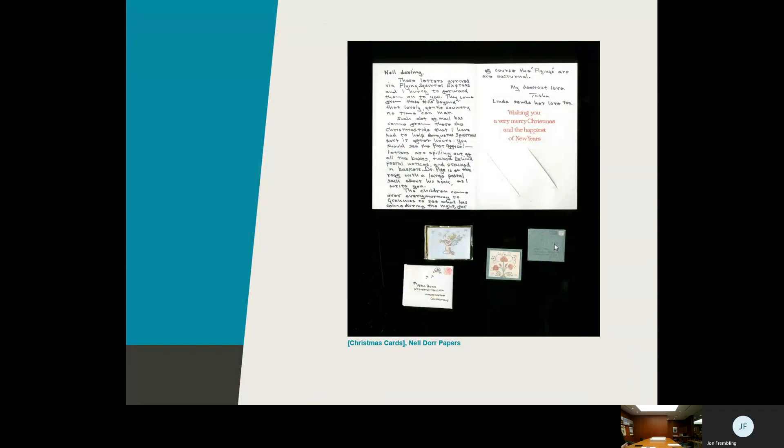On the other end of the spectrum, this is from the Nell Doerr papers. Nell Doerr is also a photographer, but no scientist — more of a traditional artist interested in aesthetics. She's friends with children's book illustrator Tasha Tudor, and they both love collecting antique dolls. They exchange Christmas cards every year — and not just cards between themselves, but also cards for each other's doll families. The little Christmas cards at the bottom are about the size of a quarter — one-inch square — each hand-painted, with a separate tiny handwritten message inside for the doll family.